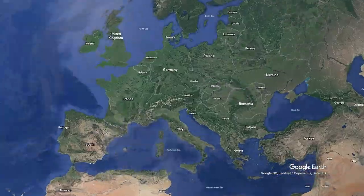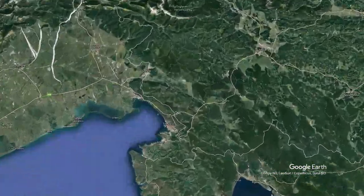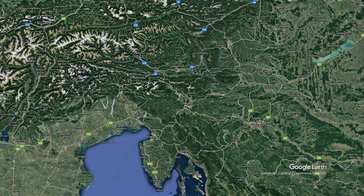Slovenia is a country in central Europe, bordering Austria, Hungary, Croatia and Italy, as well as a short coastline to the Adriatic Sea in the Gulf of Trieste. At first sight you might think that Slovenia has a pretty smooth border, but it is not that simple.